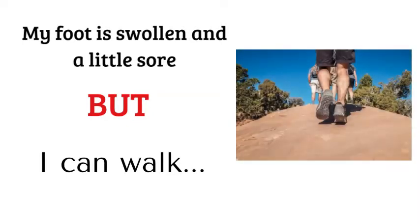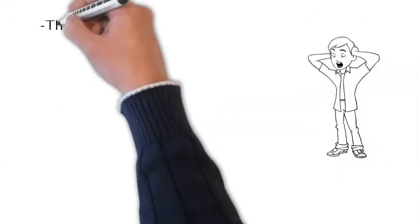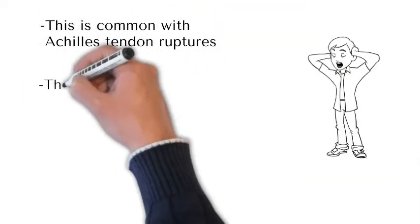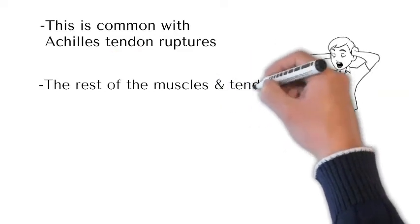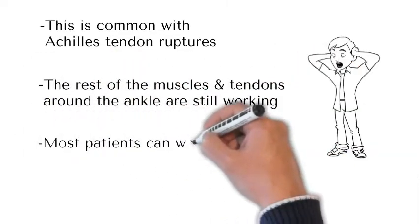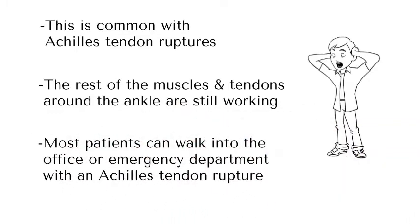Actually, the majority of patients with an Achilles tendon rupture can walk after the injury. They might feel like they've got a little less power, or they'll be a bit swollen, but they can certainly walk. The rest of the muscles and tendons around the ankle are still working. They're almost always walking into my office or the emergency department — very rarely are they off the foot.